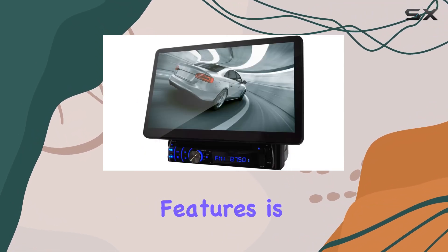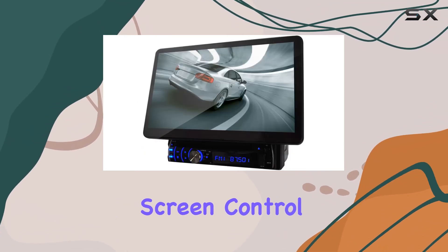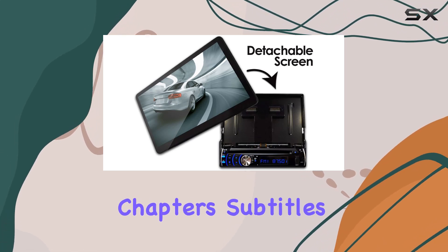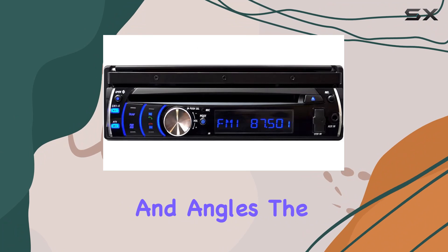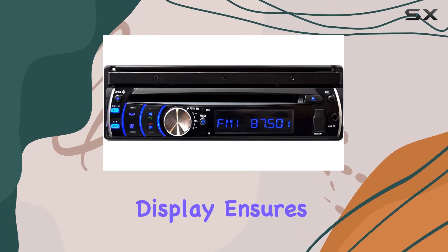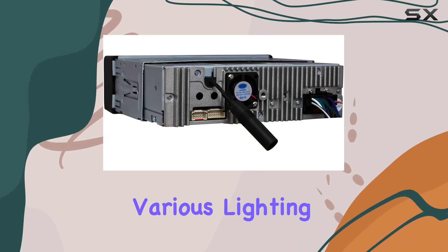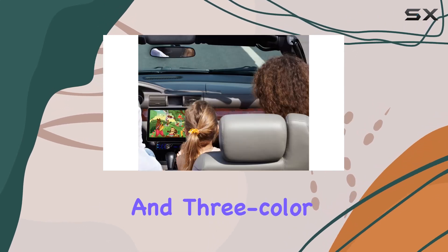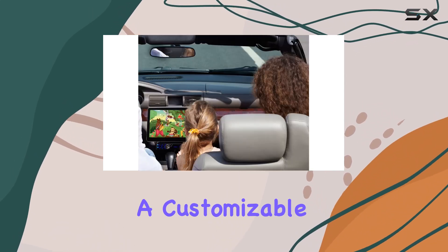Navigating through its features is a breeze thanks to the touchscreen control operation and on-screen display for titles, time, chapters, subtitles, and angles. The bright 400 nits display ensures visibility in various lighting conditions, complemented by its selectable view angles and three-color illumination options for a customizable look.